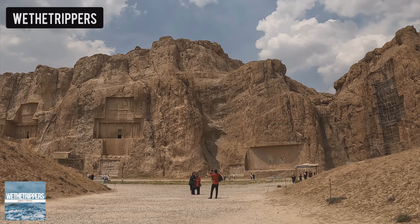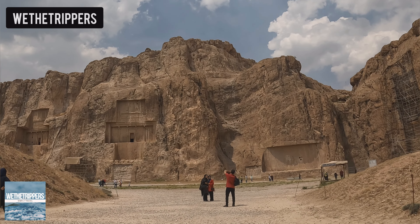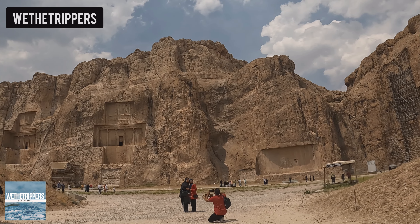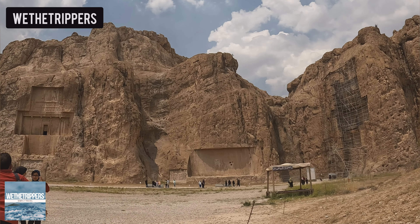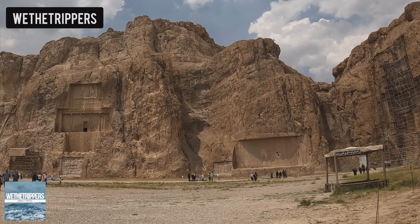First things first, how much time to spend here? One to two hours is good to explore this place. If you're visiting Persepolis, which is nearby and awesome, you can drive to the necropolis in just 10 minutes. It's super close.